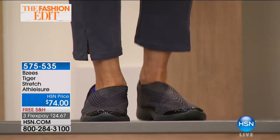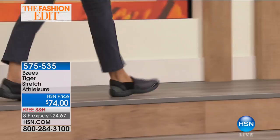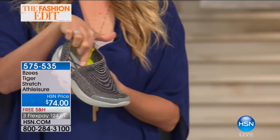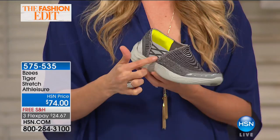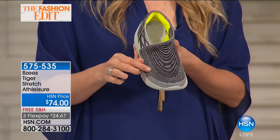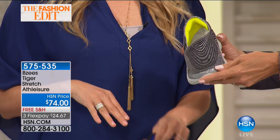This shoe continues to deliver design aspects at every angle — the asymmetrical cutout from the top gives an elongated look, the crisscross straps, the studded details throughout with silver accenting. From far away it's a gorgeous fashion sneaker, and up close it keeps delivering with detail. This is really a very upscale athleisure style. Item number is 575535.